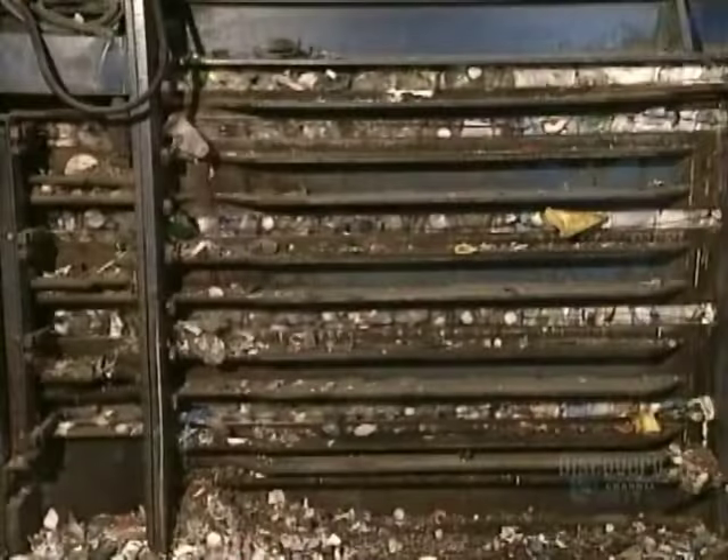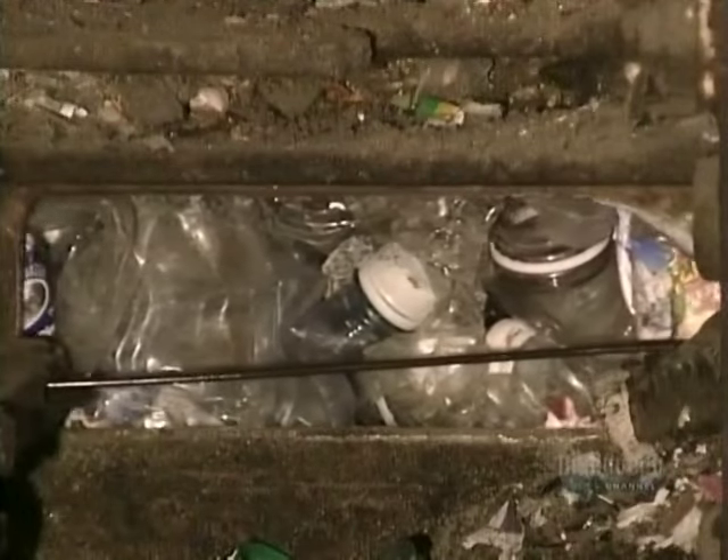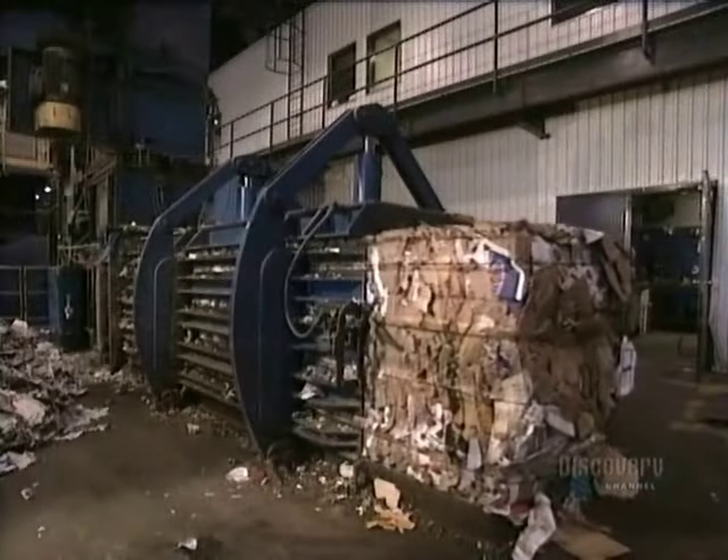They separate plastics into three categories, glass into two — clear and colored. Once everything's been separated, each category goes into a baler, which compacts it, then binds it with wire, like a giant bale of hay.